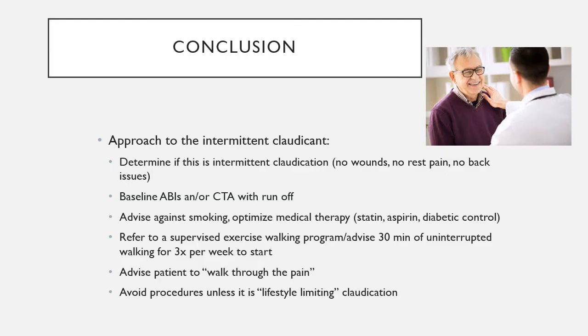In conclusion, when approaching an intermittent claudication patient: first confirm this is truly intermittent claudication — no wounds, no rest pain, no back or orthopedic issues explaining the leg pain. The patient should be pain-free at rest but develop crampy calf pain with walking. Get baseline ABIs and a CT angiogram of the abdomen and pelvis with runoff to the toes to identify plaque location. For intermittent claudication, the majority of plaque buildup will be in the SFA, though some may have common femoral artery involvement requiring femoral endarterectomy if the walking program fails.